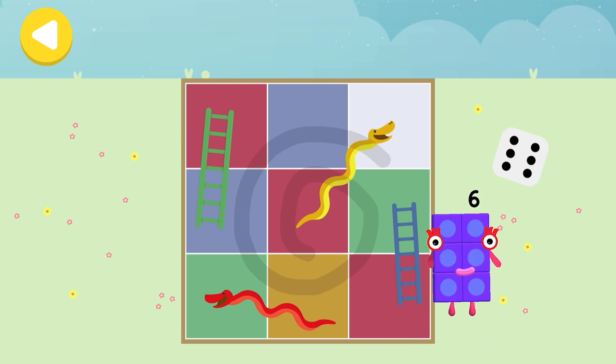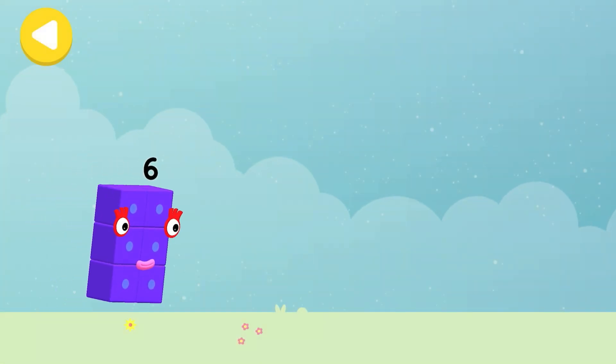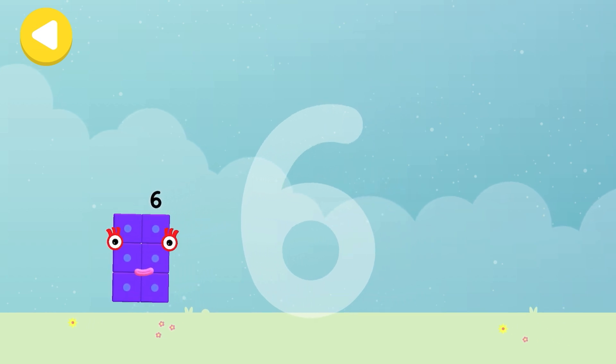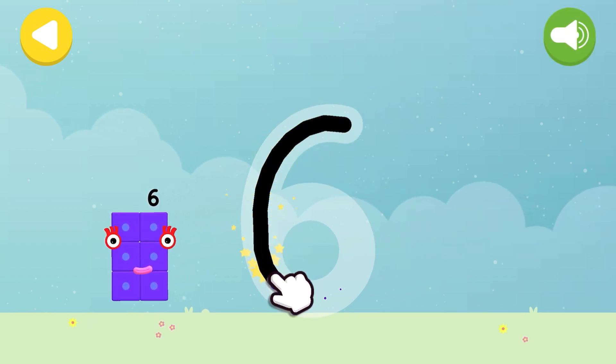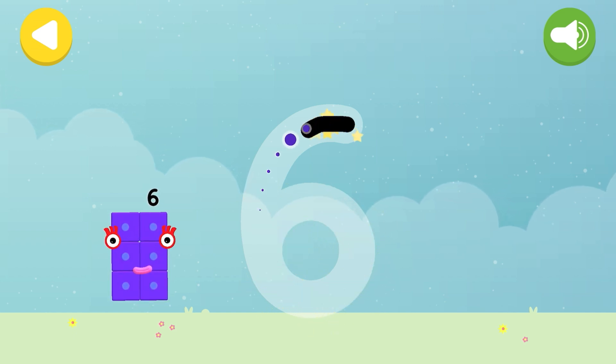She's nearly home! You've done a great job of helping her! Let's make some writing magic! Can you trace number block six's numberling? Start with a curve, round with a swish, that's the way to make a six!